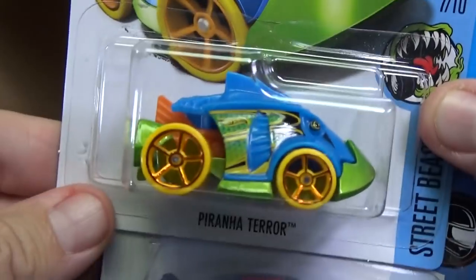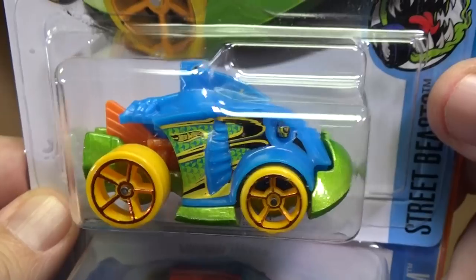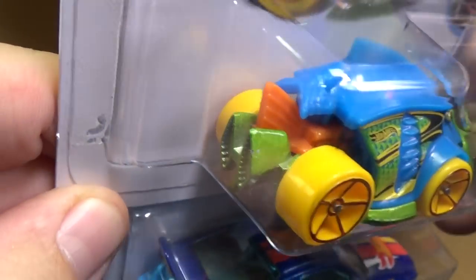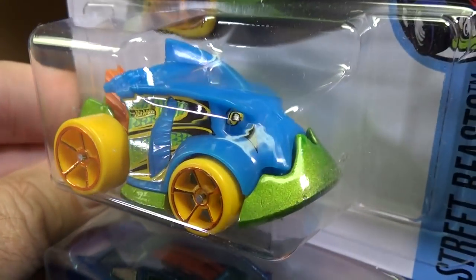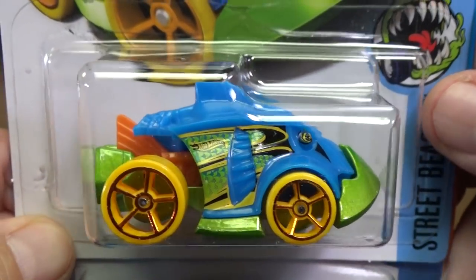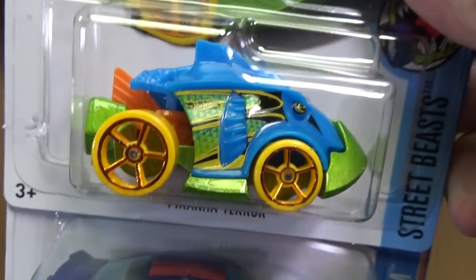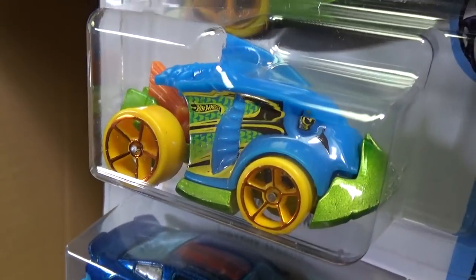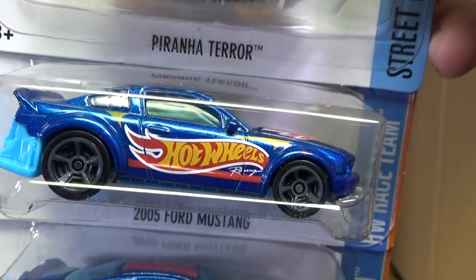Here you have Piranha Terror — pretty wild colors, but kind of nice actually when you think about it: coral. You have the fish that are around coral reefs, nice and colorful like this, even though the piranha is not in the ocean. It's in the rivers — the Amazon River down in Brazil, running down South America. I really like it.